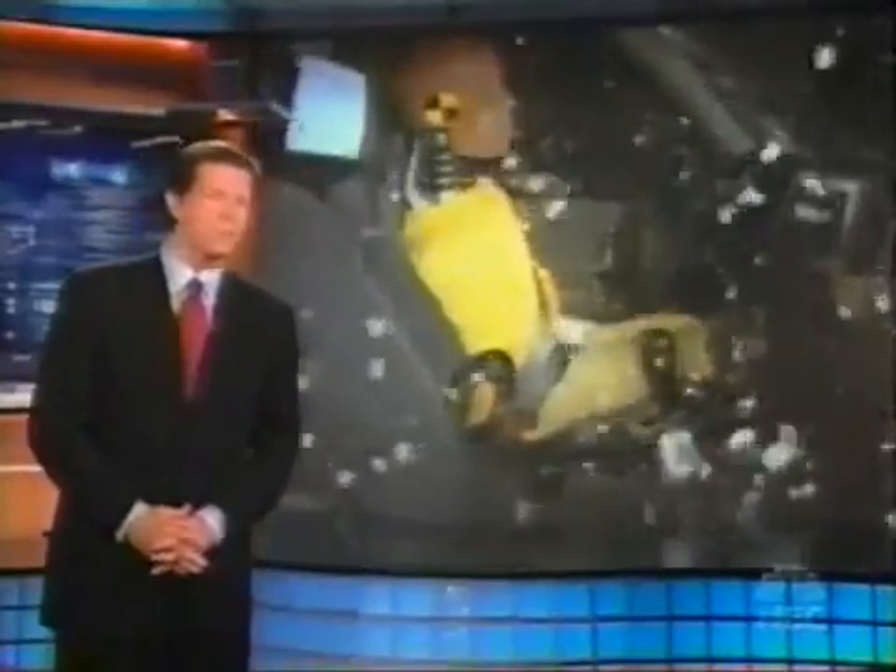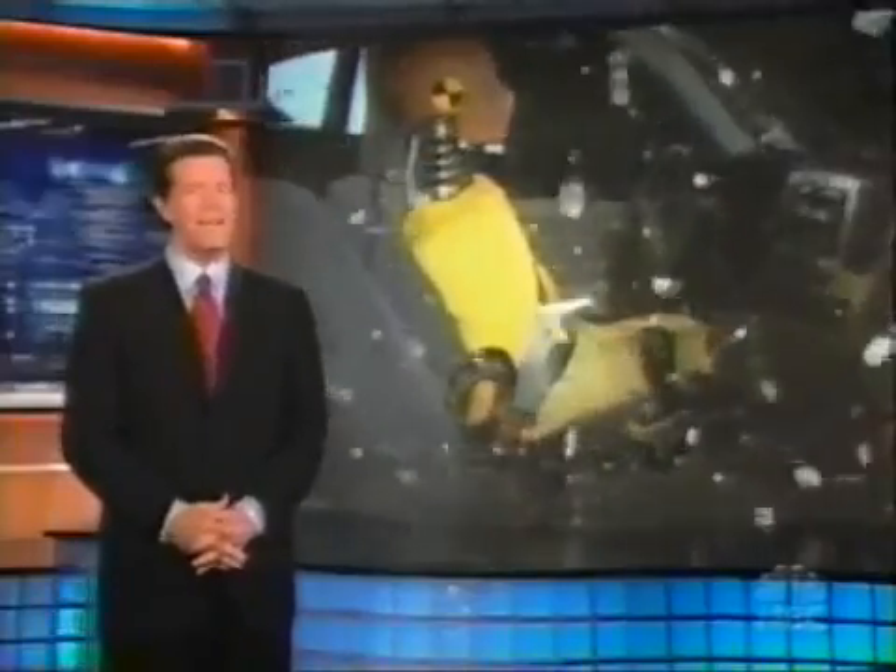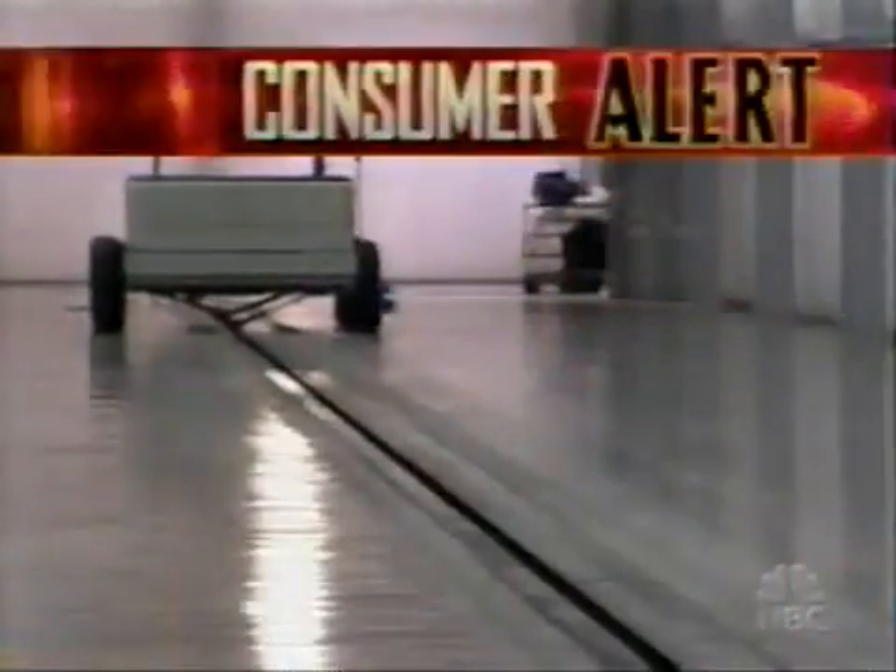The government, surprisingly, does not conduct any crash tests that measure which vehicles can protect you in that kind of accident, but somebody else has. And tonight we have an exclusive look at the results. Here's Chief Consumer Correspondent Lee Thompson with the Dateline Consumer Alert.